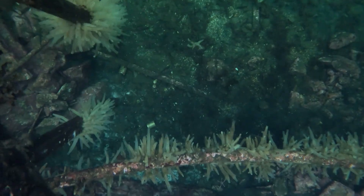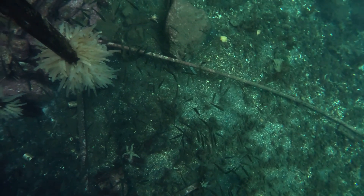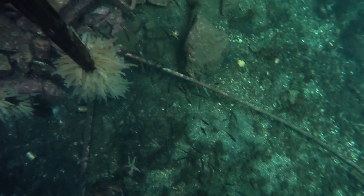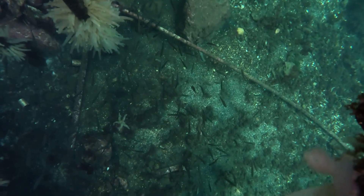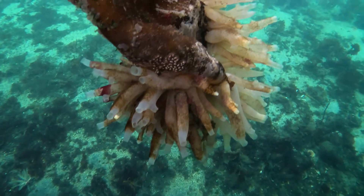I decided to go down to one of the local floating docks to see if I could find something that I could hopefully get the spiders to eat. And I got this new GoPro 11 that I'm playing around with a little bit — I still have to get used to this thing, but I think I can get some cool footage with it eventually.